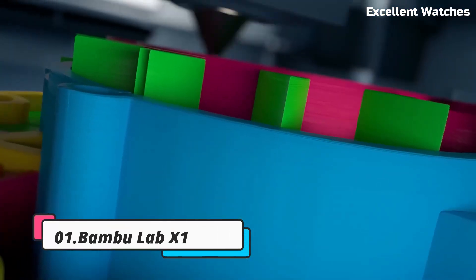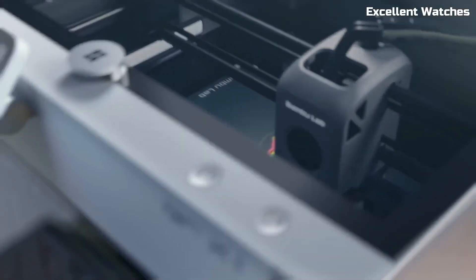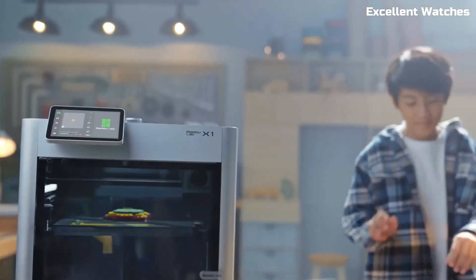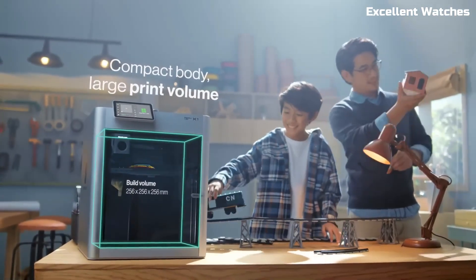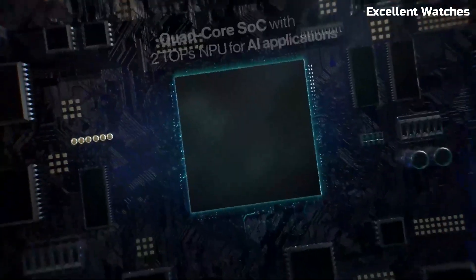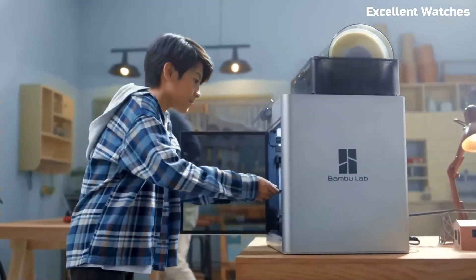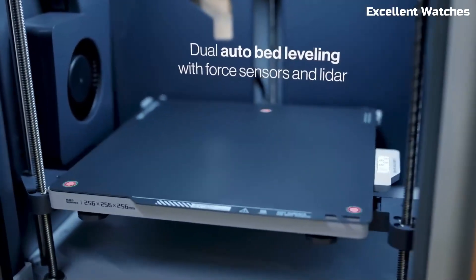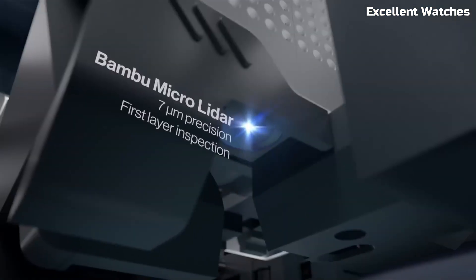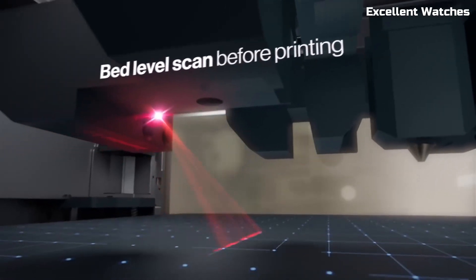Number 1: Bambu Lab X1. The Bambu Lab X1 is redefining what's possible in 3D printing with cutting-edge AI technology, blazing fast speeds, and unmatched precision. Designed for professionals, hobbyists, and creators alike, this printer delivers top-tier performance with a seamless user experience. At the heart of the X1 is its CoreXY motion system, allowing for printing speeds of up to 500mm/s without compromising quality. Combined with an all-metal direct-drive extruder, it handles a wide range of materials, including PLA, ABS, PETG, TPU, and carbon fiber-infused filaments with ease.